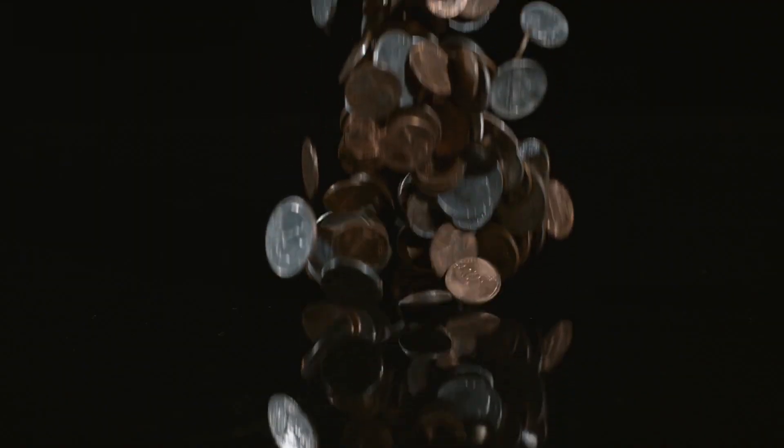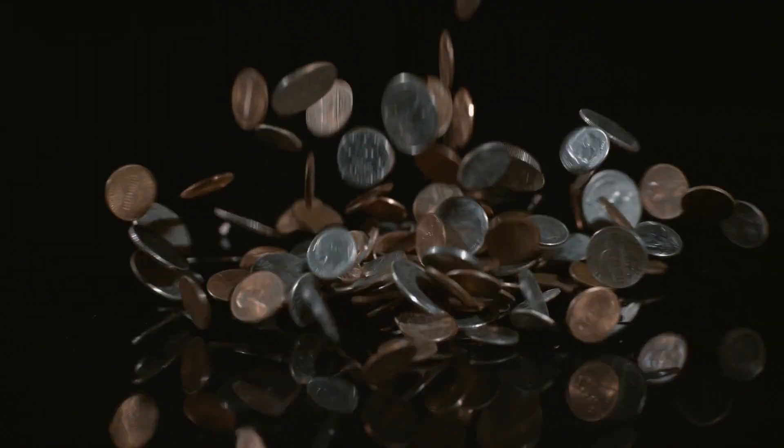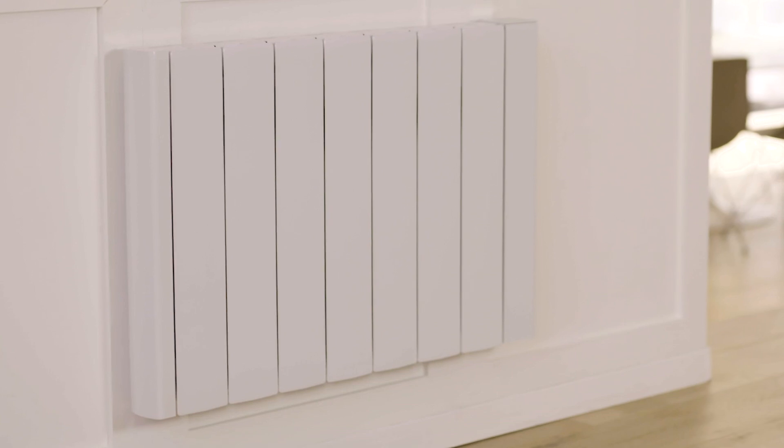Hi guys, welcome to Electric Radiators Direct, the home of electric heating. With the rising cost of living, saving money on our heating bills is more important than ever. And that's why smart electric heating is a smart choice. With advanced levels of control and 24-7 remote access, it's one of the most effective ways of reducing your energy usage and keeping bills low. Stay tuned as I walk you through the key features and how smart electric heating can help save you money.